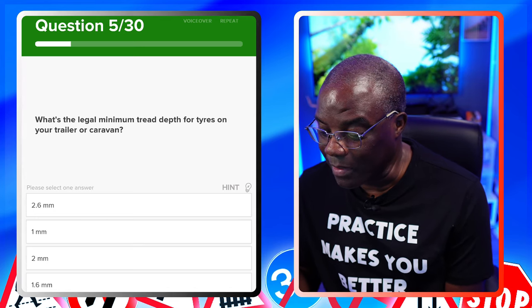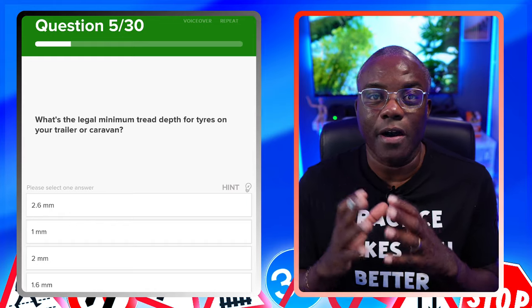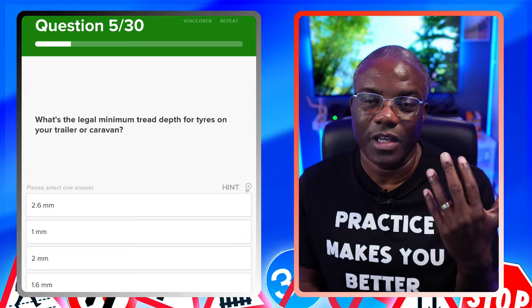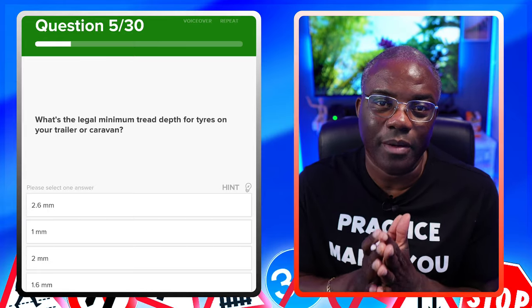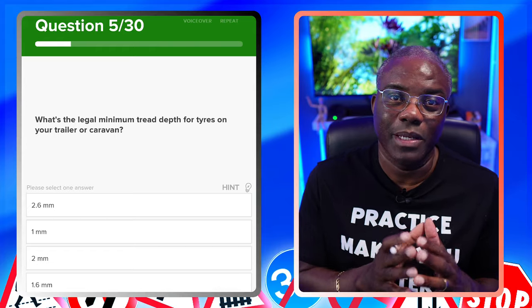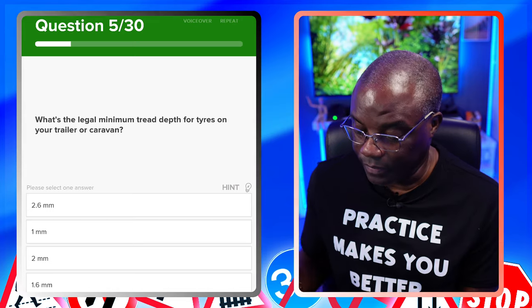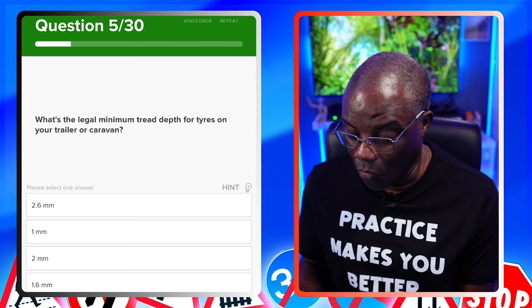What's the legal minimum tread depth for tyres on your trailer or caravan? When they ask about a tyre question — whether it's a motorcycle, bus, lorry, or car — it makes no difference. A tyre is a tyre, and you're looking for 1.6 millimetre tread depth. The full answer is 1.6 millimetres with no cuts, bulges, rips, or tears on the tyre wall. 2.6mm? No. 1mm? No. 2mm? No. 1.6mm? Yes.